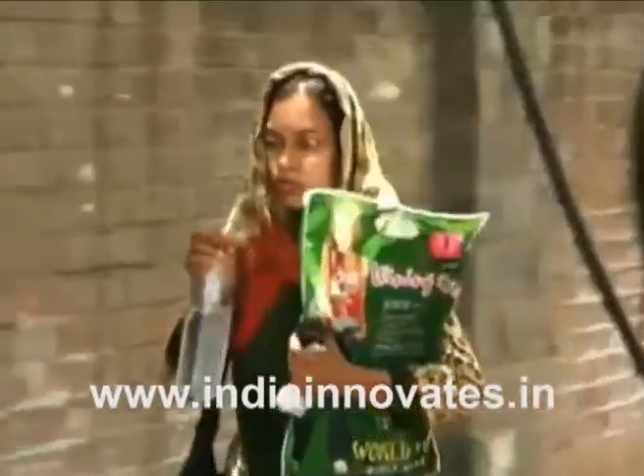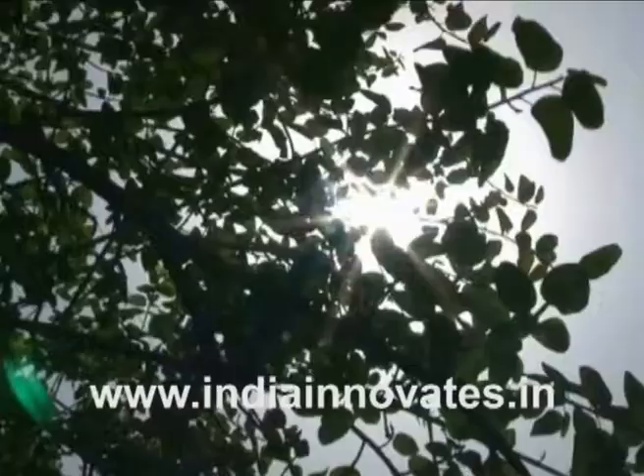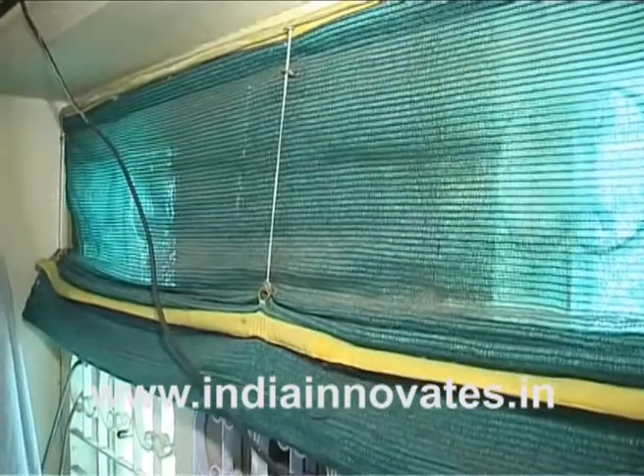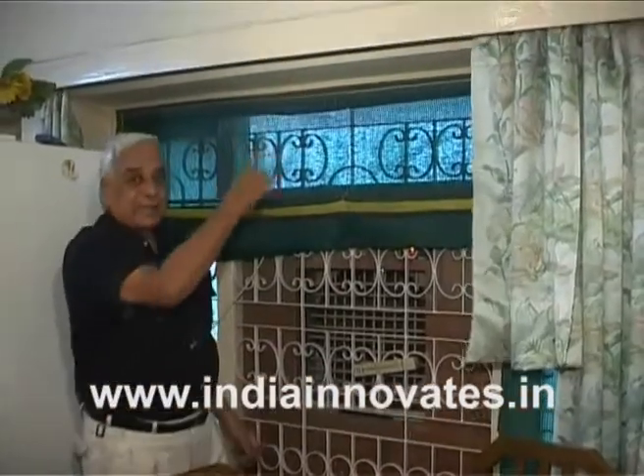What if you were told that with a mere investment of five thousand rupees you can make your home cool this summer? Not just does this innovation bring down temperatures, but it also helps reduce dust particles in the house.